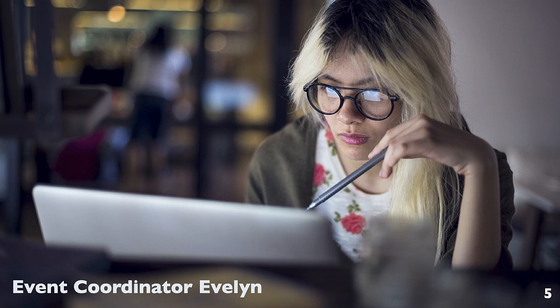Stick around. In the next video, we're going to talk about Event Coordinator Evelyn — a visitor to your website who can really make the difference when it comes to how many books you sell at events. Don't go away.